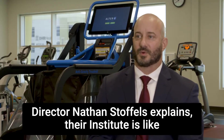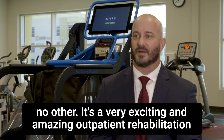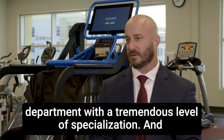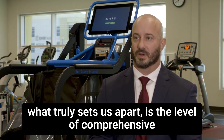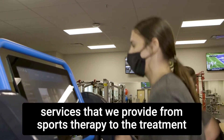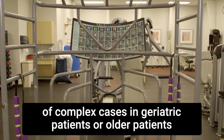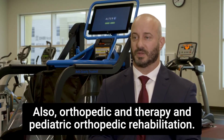Executive Director Nathan Stoffels explains their institute is like no other. It's a very exciting and amazing outpatient rehabilitation department with a tremendous level of specialization. What truly sets us apart is the level of comprehensive services that we provide — from sports therapy to the treatment of complex cases in geriatric or older patients, as well as orthopedic hand therapy and pediatric orthopedic rehabilitation.